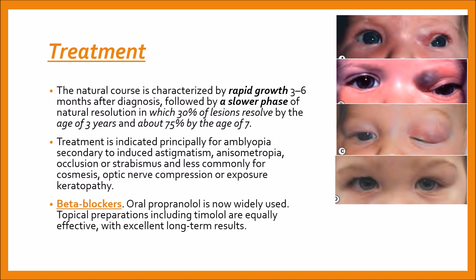Treatment is indicated principally for amblyopia secondary to induced astigmatism, anisometropia, occlusion, or strabismus, and less commonly for cosmesis, optic nerve compression, or exposure keratopathy.